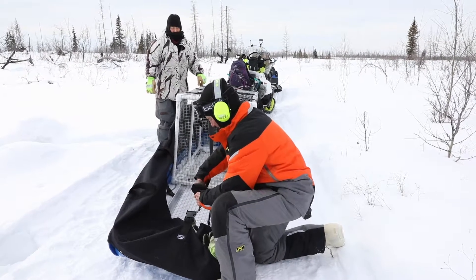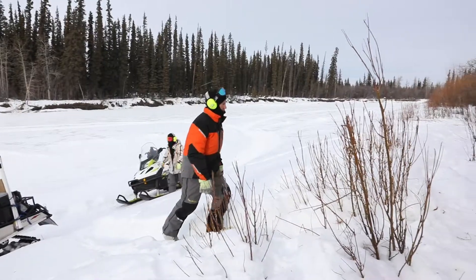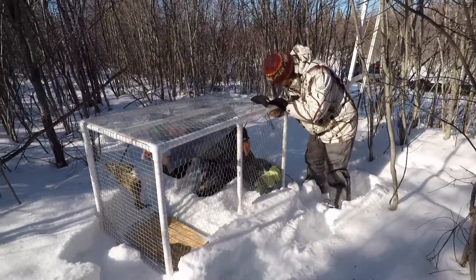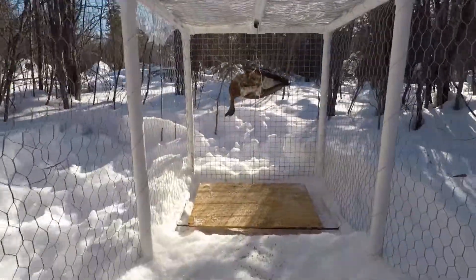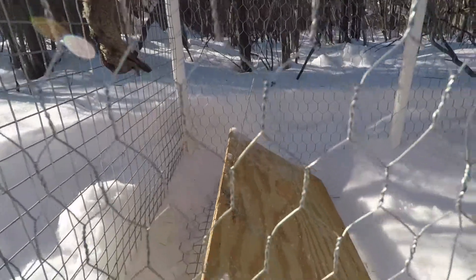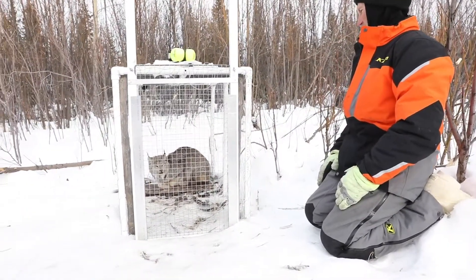The way we catch cats is we go out and establish a trap line of live walk-in traps. These are simple rectangular boxes made out of PVC and chicken wire. They have a sliding door on the front, and we put some bait. There's a treadle in the back, and when they step on the treadle going for the bait, the door shuts.